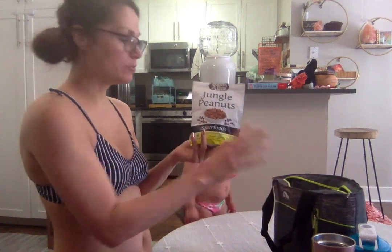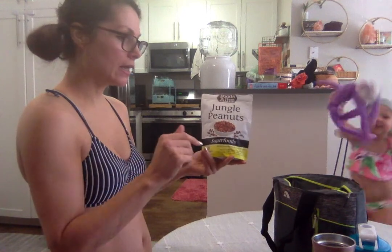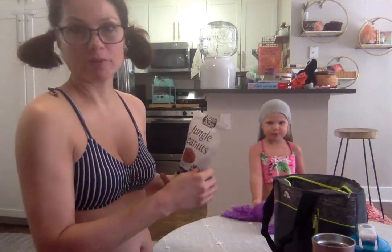Jungle peanuts are great. They're super good protein. They are organic and they don't have the aflatoxin problem that regular peanuts have.